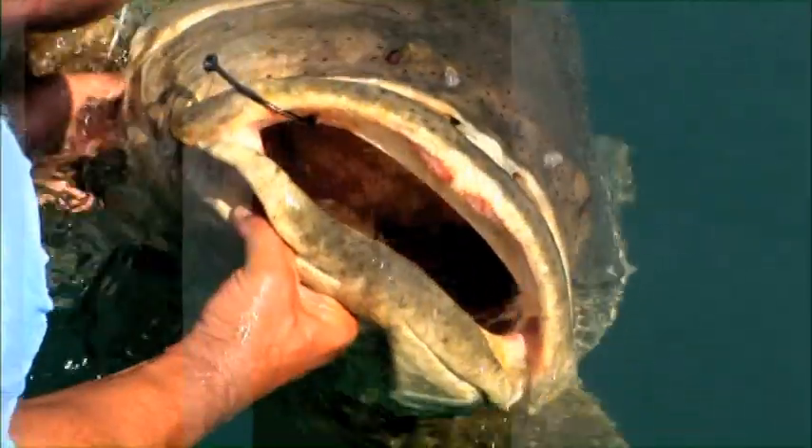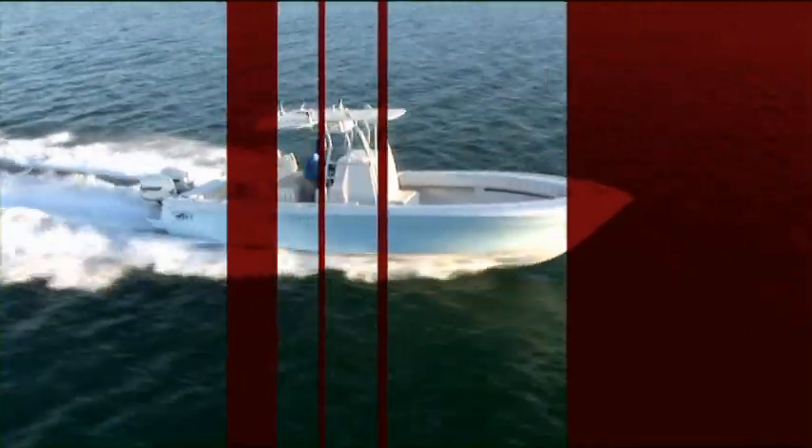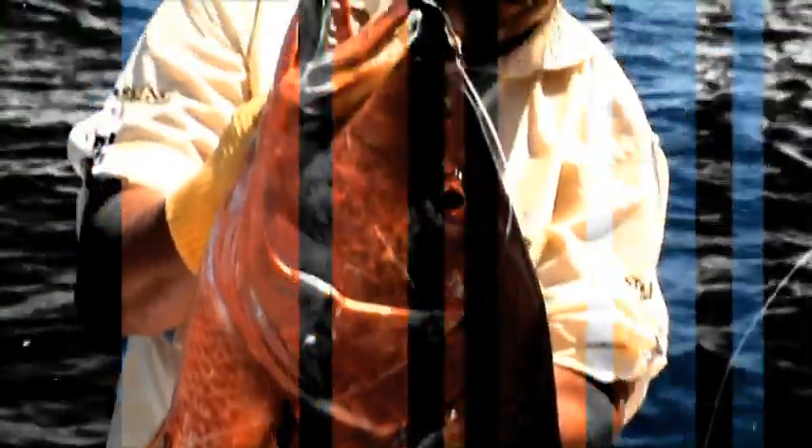Look at the size of that fish. Nice barracuda. That is a beautiful snook. Is that beautiful or what? There's that notorious dorsal — look at those colors. Now that's a handful of bonefish.